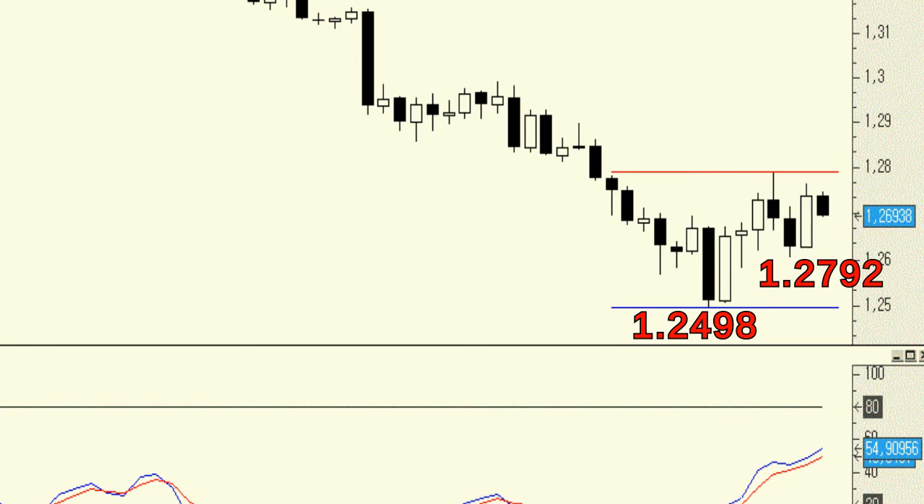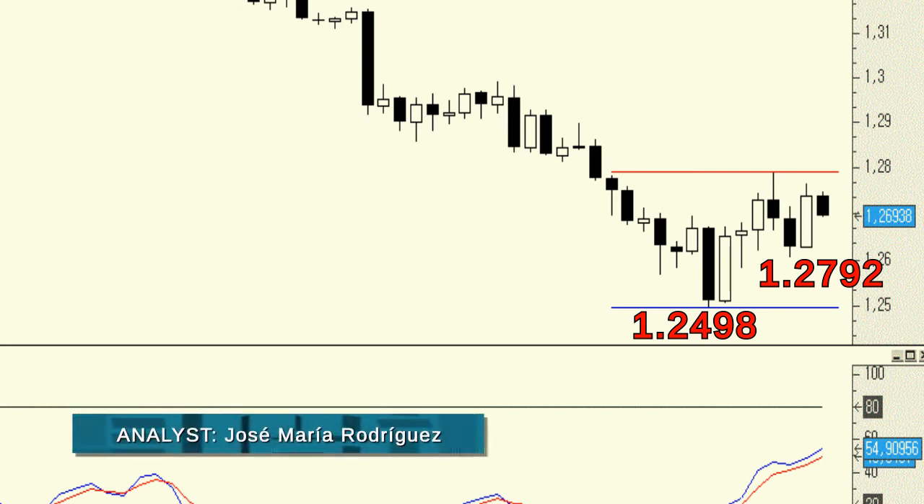The signal for the next move will come when the price either breaks below support or above resistance. Specifically, above 1.2792, the next upside target would be the area around 1.2995 to 1.30. Below 1.2498, we'll keep our eyes on 1.22.